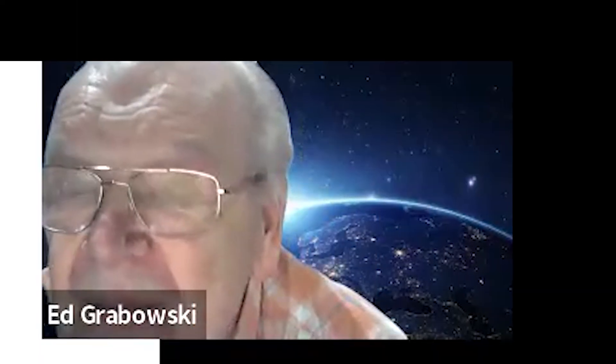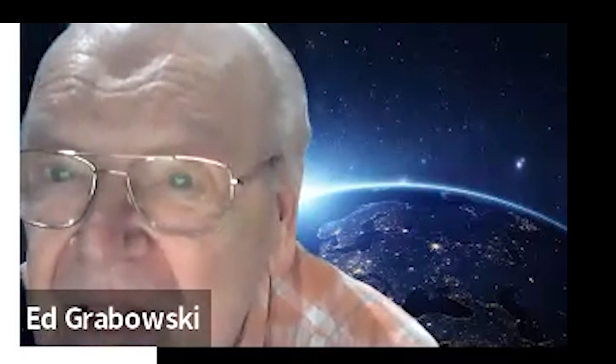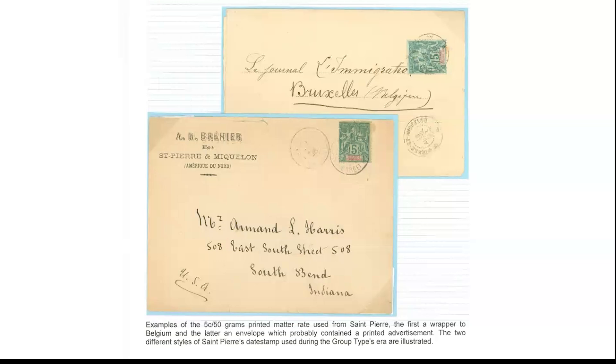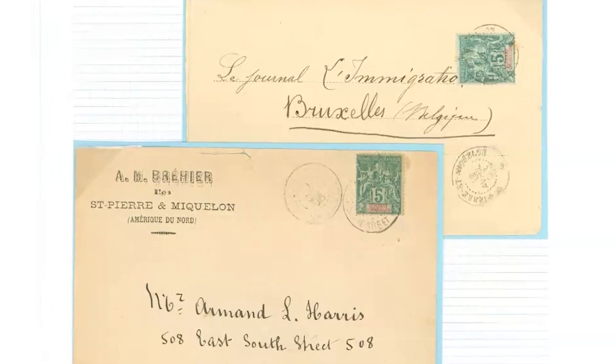St. Pierre and Miquelon consisted of two tiny islands south of Newfoundland. The key was its location close to the Grand Banks and its rich fish supply — even in pre-stamp times the French and British were there fishing to gather and preserve fish for food. On the first page, I showed two printed matter items at the 5½-centime printed matter rate for up to 50 grams, showing the two cancellations used in the colony at that time.